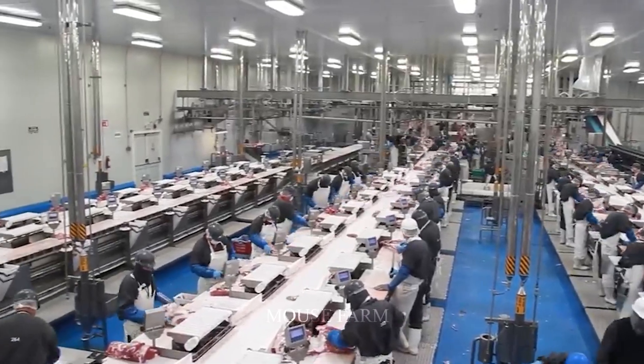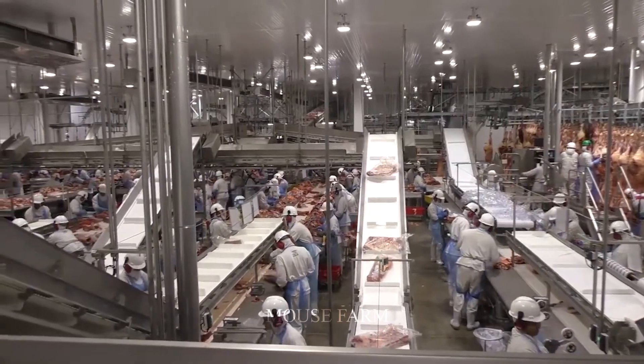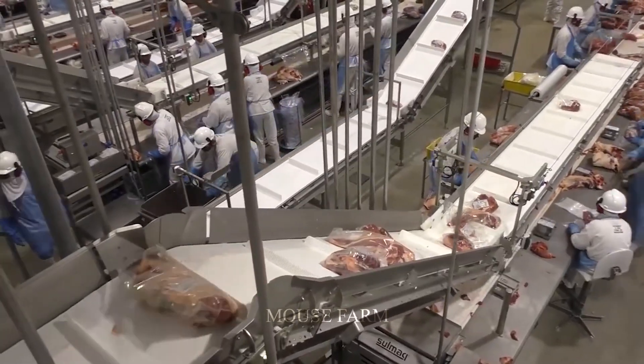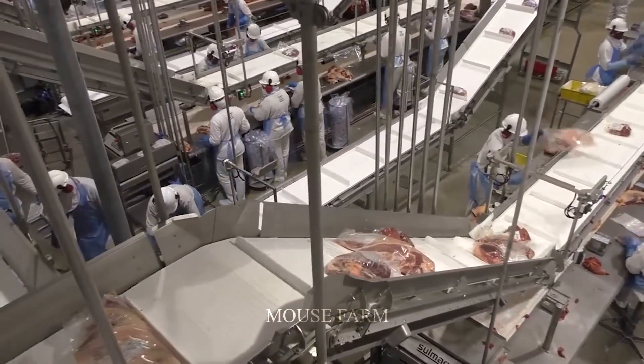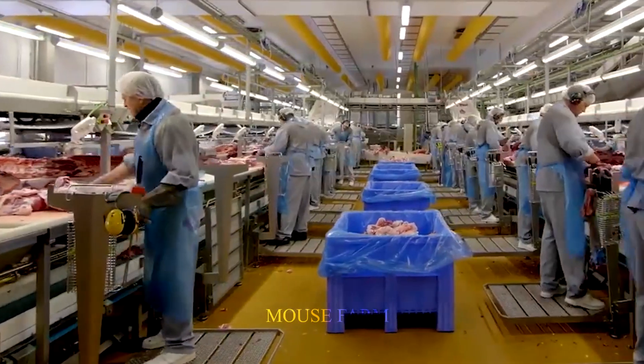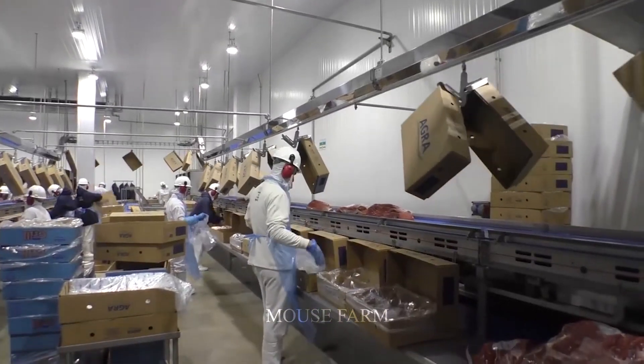Hello dear friends. Modern beef processing plants are multi-million dollar U.S. beef production lines that are incredible examples of advanced technology and innovation in livestock farming and food processing. The modern assembly lines of the industries are equipped with automatic machines.